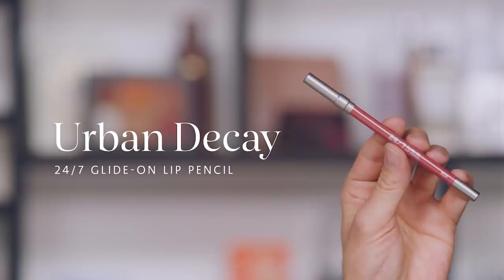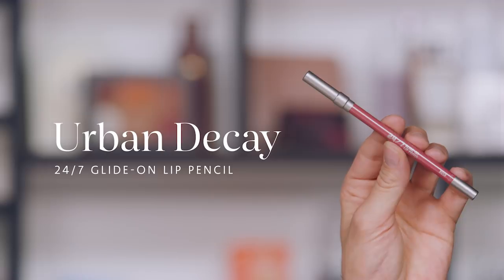Next up is Urban Decay's 24/7 Glide-On Lip Pencil in the shade Rush. If you guys have been watching our channel for a long time, you've probably asked in many of my videos what I put on her lip, and I've answered: Urban Decay lip liner 24/7 Rush — I've answered you guys so many times. Urban Decay had sent us this line when it first launched quite a few years ago. I was going on set to do a shoot, knew I was doing pink tones, grabbed it, put it on the girl, and I was like, wait — what's going on here?